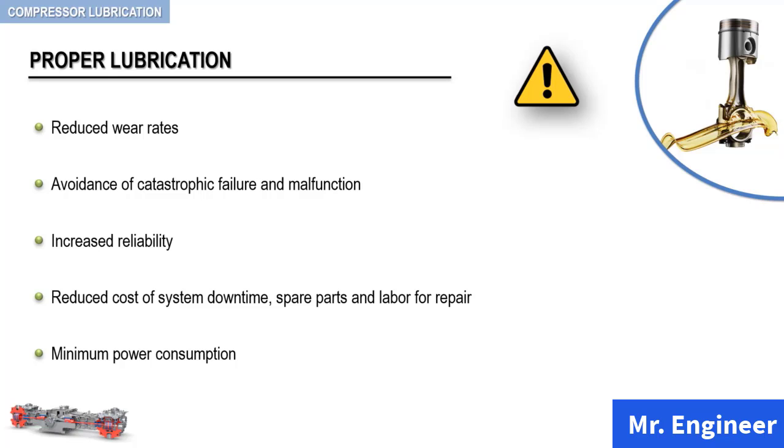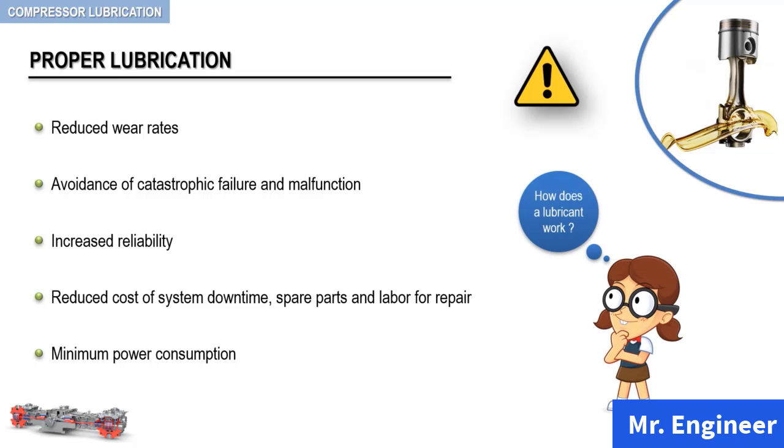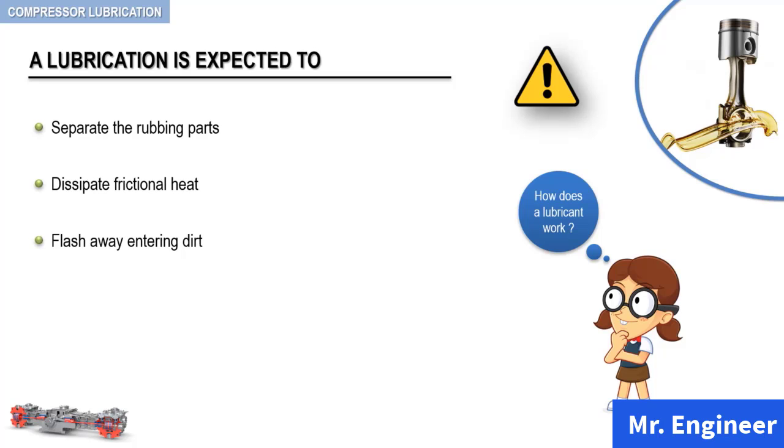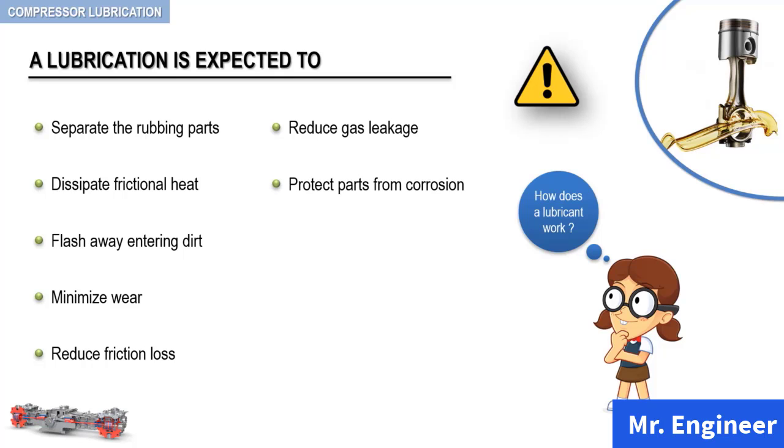So, the question is: how does a lubricating oil work? A lubricating oil is expected to separate rubbing parts, dissipate frictional heat through cooling and heat transfer, flush away entering dirt as well as debris, minimize wear, reduce friction loss and power requirement, reduce gas leakage, protect parts from corrosion, and minimize deposits, just to name a few.